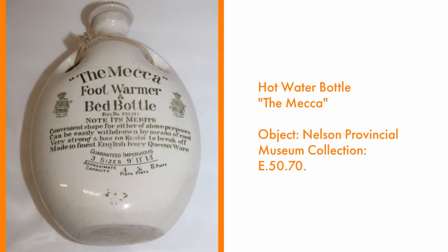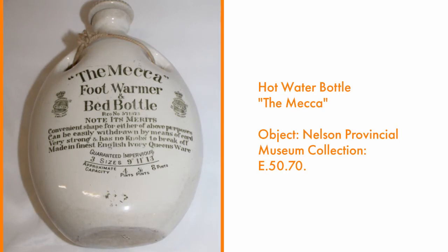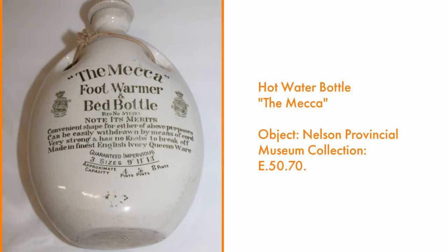Hot water bottles, or hotties, were a safer alternative for warming the bed, but the cork stoppers or the ceramic screw-on lids were prone to leaks, which could burn the user and soak the bed.